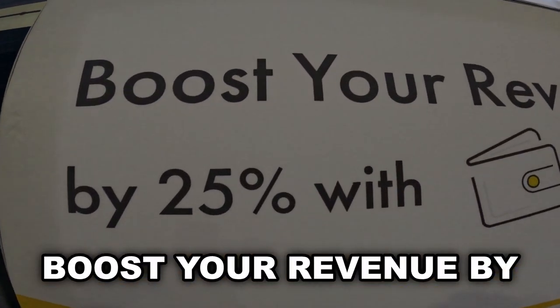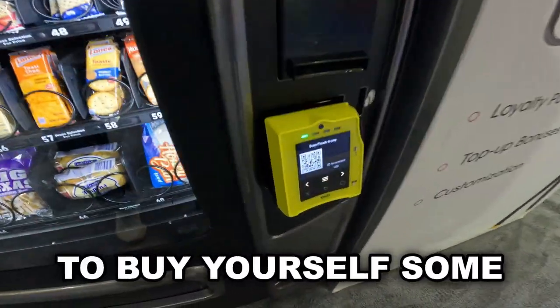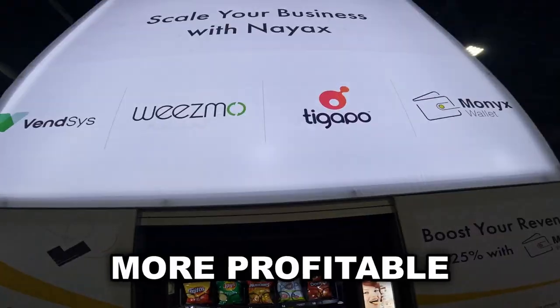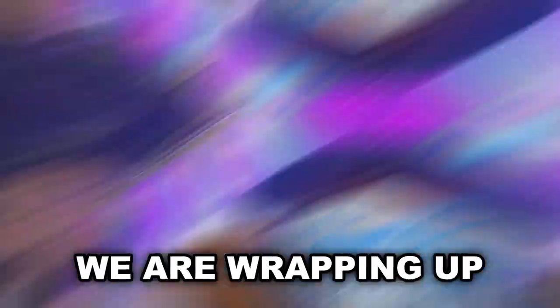If you guys need credit card processors, definitely check out Nyax. You can boost your revenue by 25%. Make sure you use code VBS for a 7% discount. Get your readers and make your vending business more profitable with credit card and Apple Pay support.